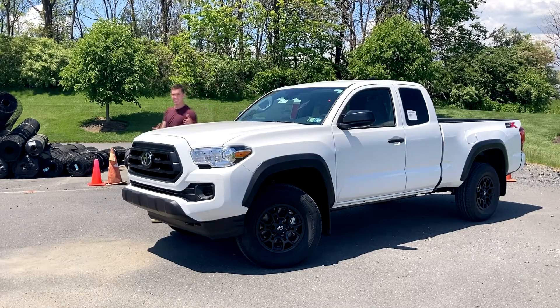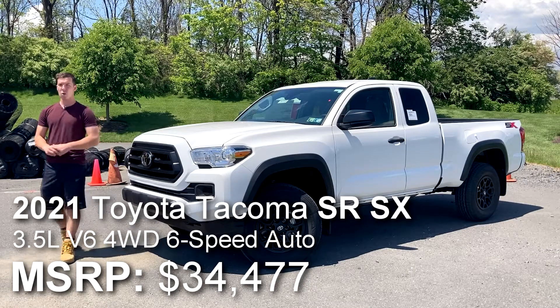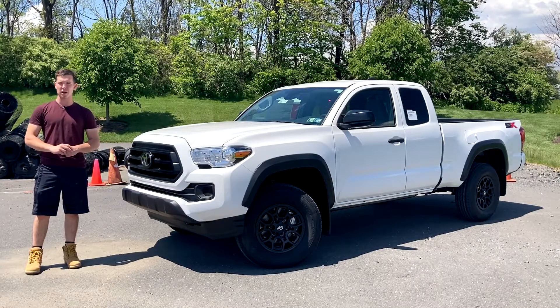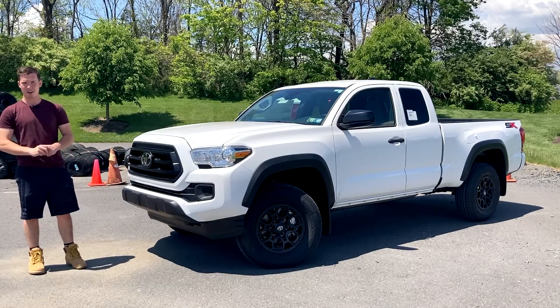Hi, my name's Isaac, and this is a brand new 2021 Toyota Tacoma SR with the SX appearance package. Today we're going to find out what is included on the base model Toyota, and if it's worth it. So without further ado, let's get started.